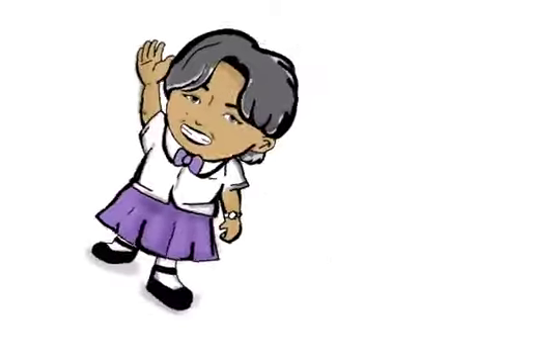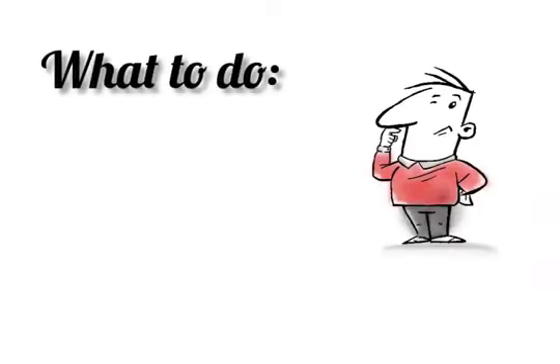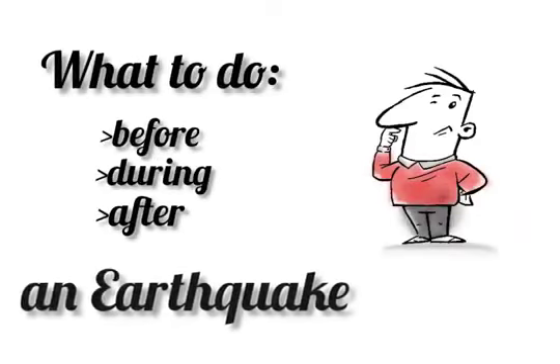Hey, this is Kim. In this video, we're going to learn about things and what to do before, during, and after an earthquake.